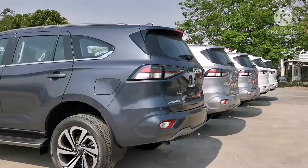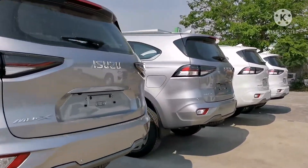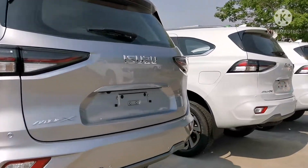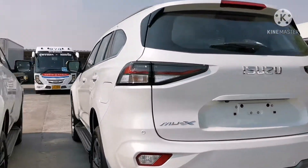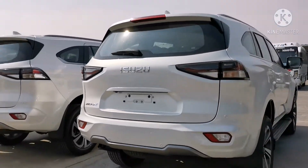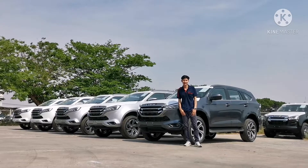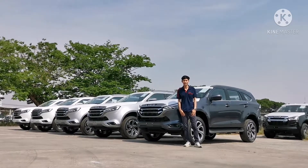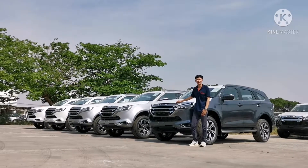Stop! Hey everyone, welcome to the Isuzu Pante. I am here to check the stock for the new Isuzu MU-X 3.0 Ultimate — the stock for us.